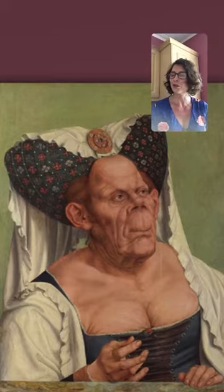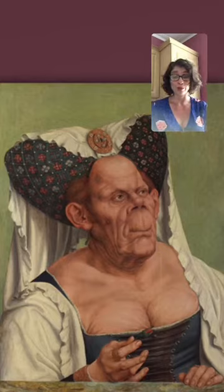A few days ago I put up side by side on my Instagram stories two images: one of a beautiful young lady painting, and the other of this lady here — not so young and certainly not so beautiful. I said okay, choose which one you'd like me to talk about on Monday, and I could have 100% predicted that you would go for this one, and you did.